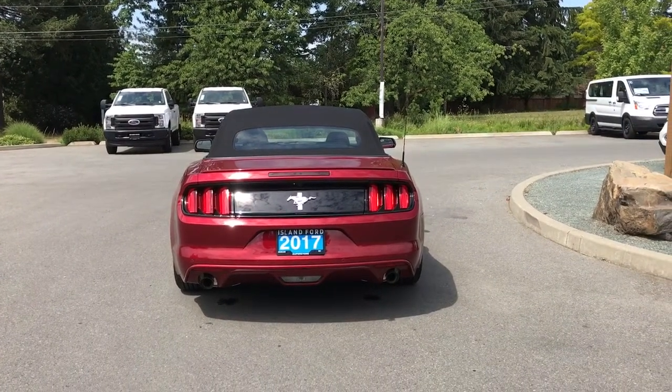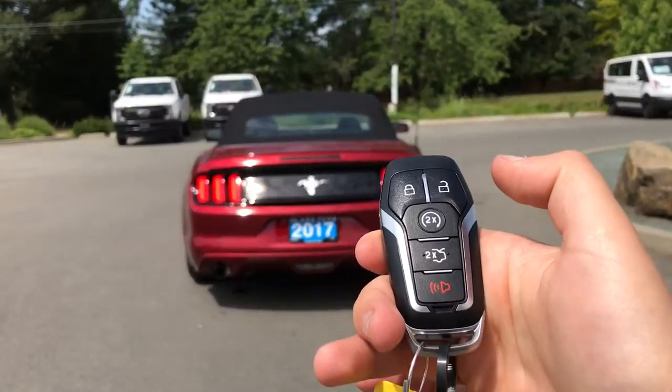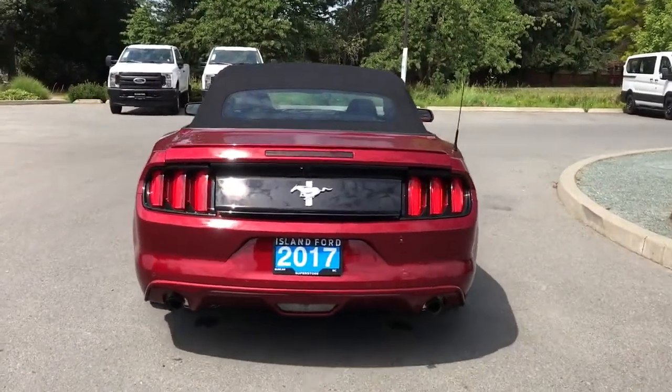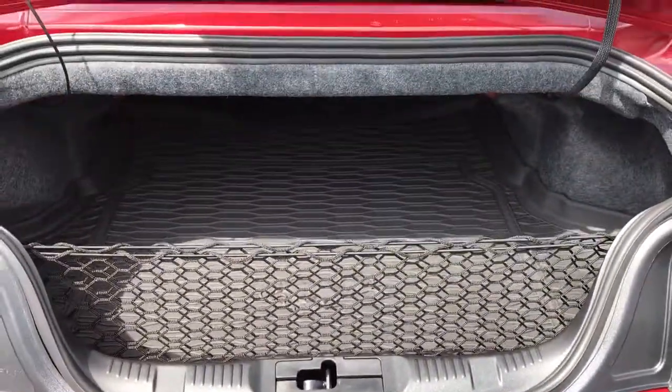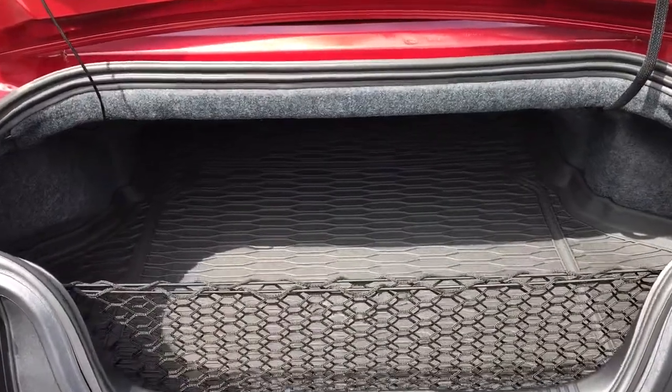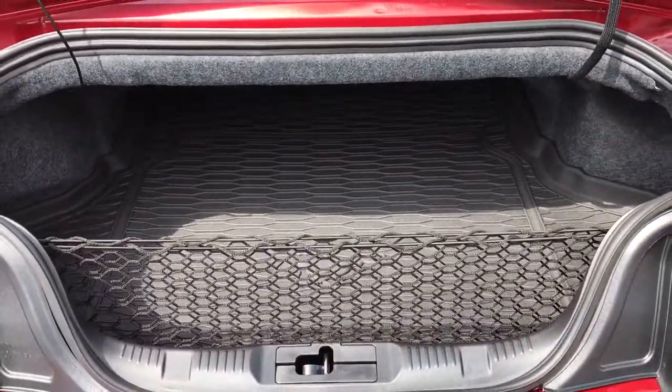When you're ready to open up that trunk, you can do so from the inside, or you can double click the button on your key fob and it will release for you. From there, simply walk up, put your hand just below that Mustang badge, and pull up. You'll notice the inside is nice and roomy and also carpeted. You're also just seeing an all-weather mat there for easy cleanup.